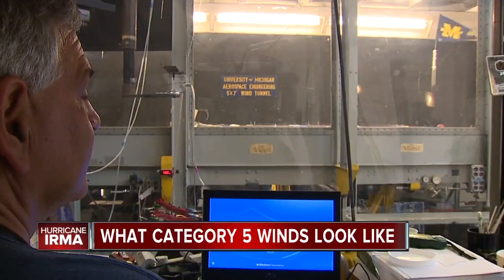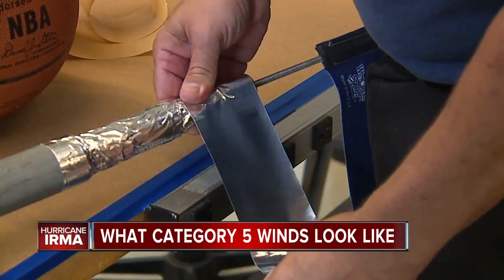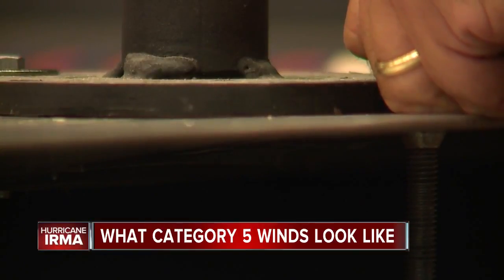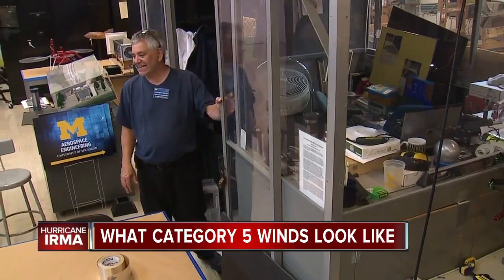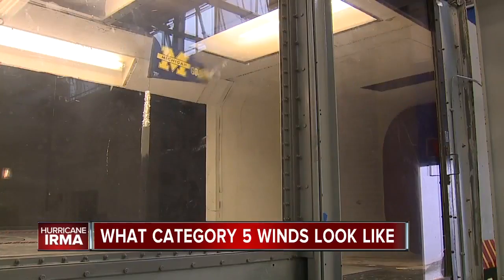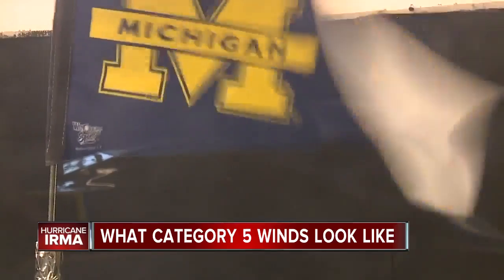Chris Chartier is a senior engineering technician at U of M's aerospace engineering department. He's taped a pennant to a pole fastened to the base of the wind tunnel, then slowly increases the speeds. You can quickly imagine what people in a hurricane's path would experience — anyone who hasn't gotten to what they think is a safe, sound structure.